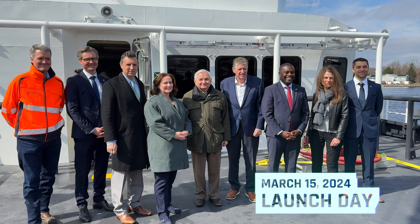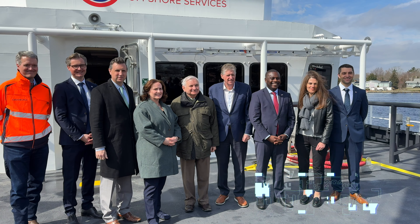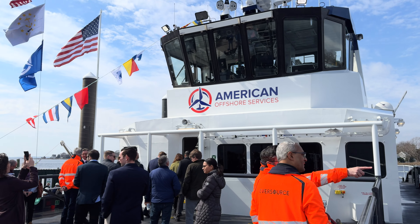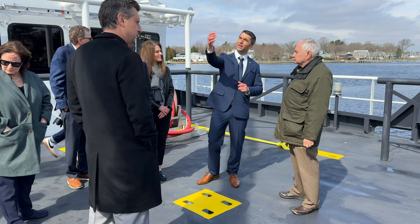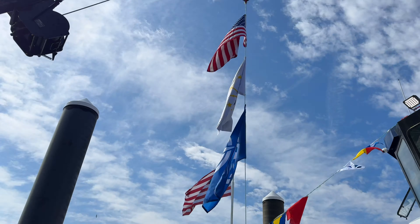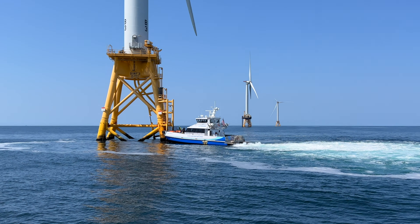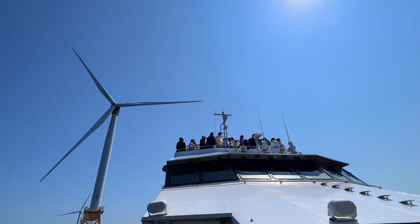Today we're launching the Gripper, which is the fifth and latest wind crew transfer vessel built right here in Rhode Island. It's one of two ships designed and constructed by Blount Boats. The Gripper and other CTVs will add dozens of new jobs through stellar craftsmanship, and will play a vital role in making sure offshore wind projects can run properly all across our region on a year-round basis.